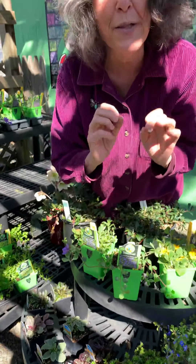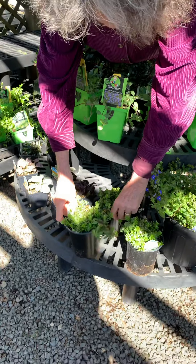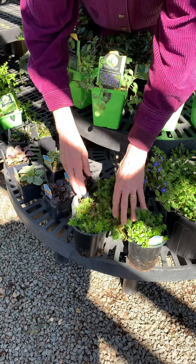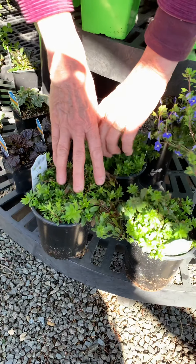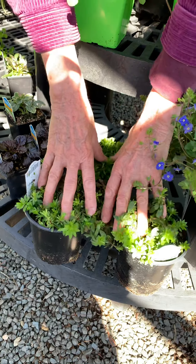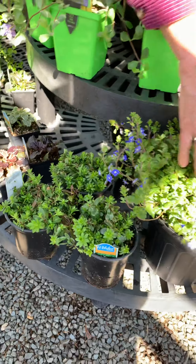This is sweet woodruff — a ground cover for shade. It's also an herb; you make May wine out of the leaves. It has little white flowers in May and it's a really vigorous ground cover, so it'll cover the ground quickly.